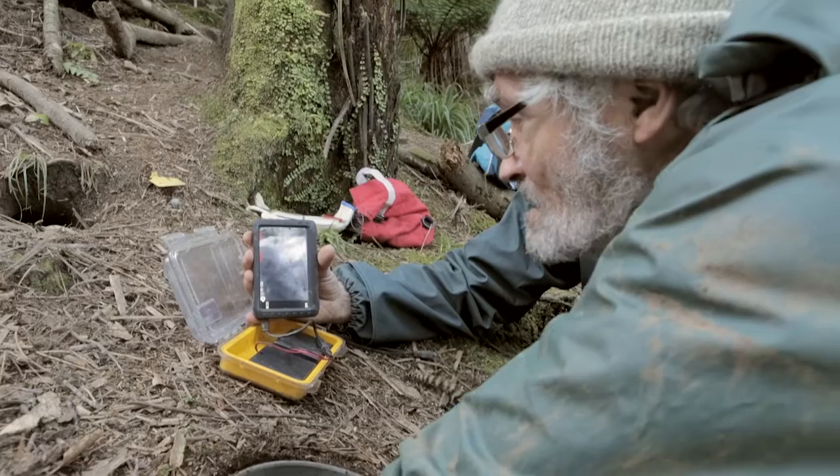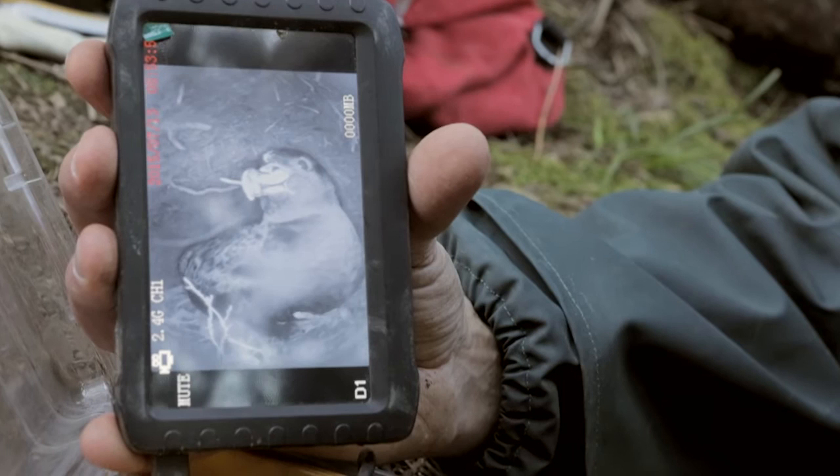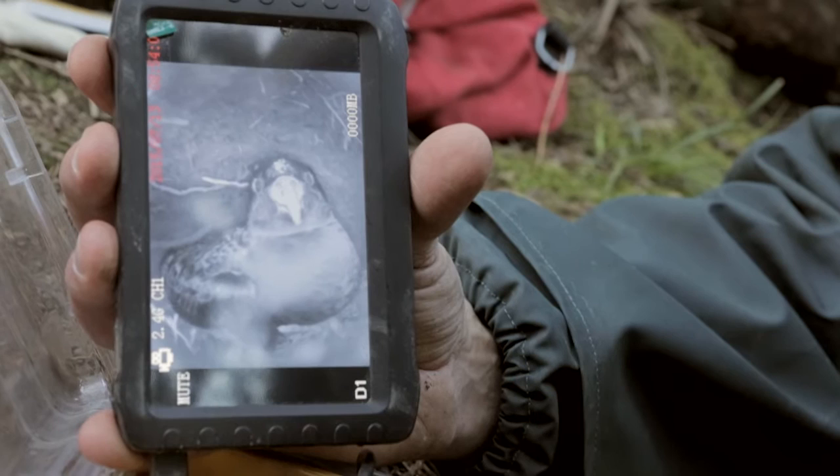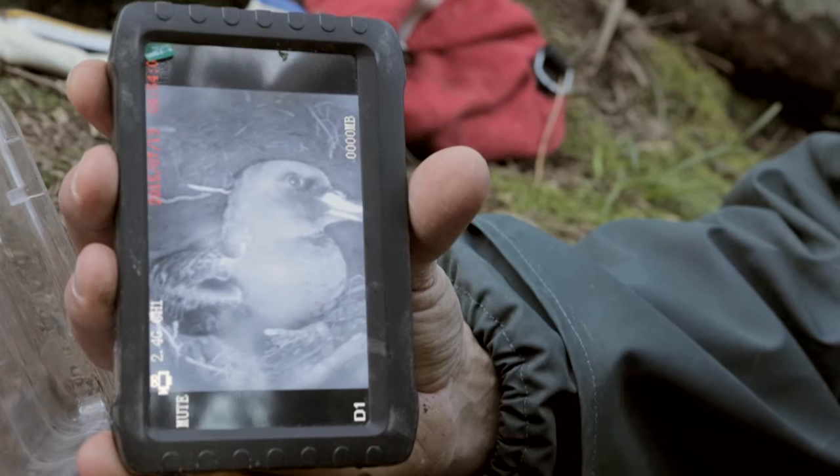We're going to be using a burrow scope to find out which bird is in this burrow. One of them will have correction fluid marked on its forehead, and it's actually the other bird we want this time — the bird without any marking. So we don't need to disturb this one, but we'll come back tomorrow or the next day to see if they've had a changeover of incubation shift, and if they have, we'll catch the mate and retrieve the logger.